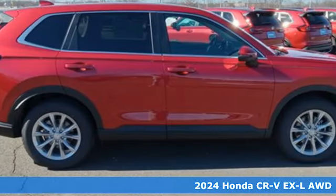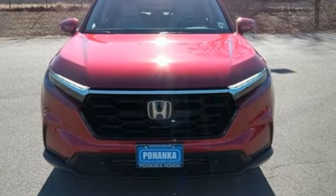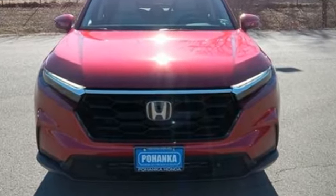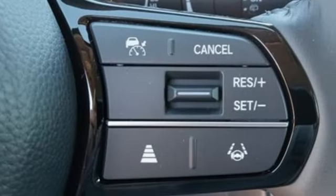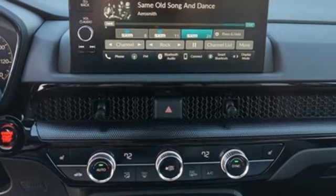A great vehicle is comprised of great features like these: Steering Assist Cruise Control, Inductive Device Charging, Front Heated Leather Bucket Seats, Streaming Audio, and an Intercooled Turbo Inline Four-Cylinder Engine.